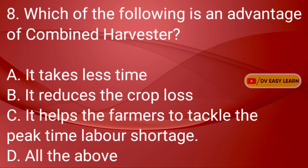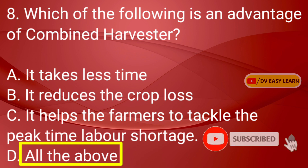Question No. 8: Which of the following is an advantage of Combined harvester? Correct answer: All of the above — it takes less time, it reduces crop loss, and it helps the farmers to tackle the peak time labor shortage.